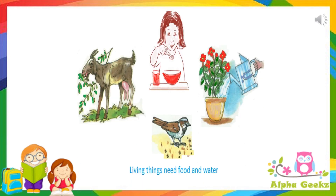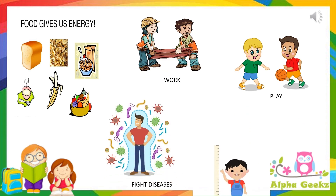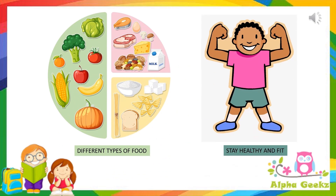All living organisms such as plants and animals require food. Food is essential for all living organisms to survive and carry out their daily functions. Most of the food is made up of these things. We get food from plants and animals. Food gives us energy and substances required by our body to work, to play, to fight diseases and grow. These substances present in food are called nutrients. Different food items have different nutrients. Therefore, we must always eat different types of food to stay healthy and fit.